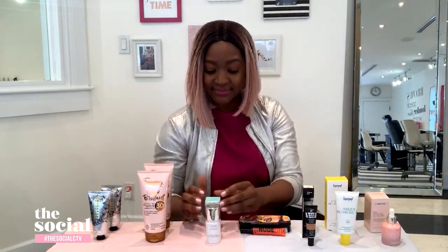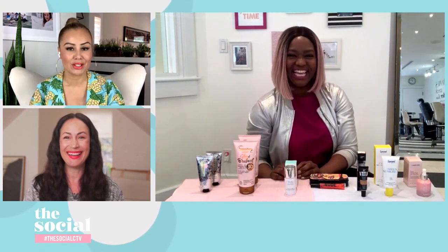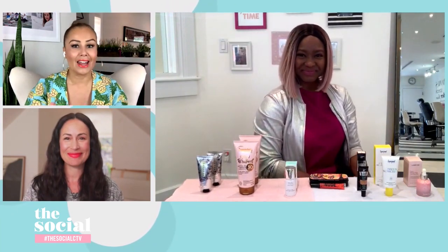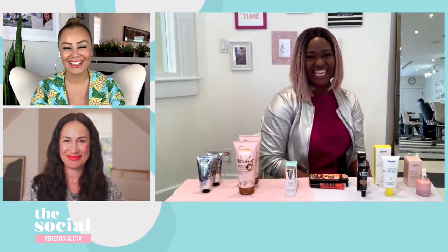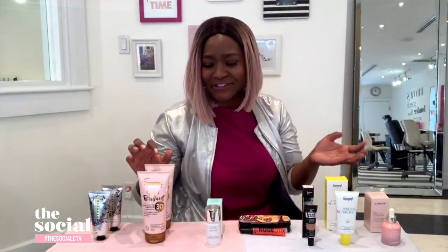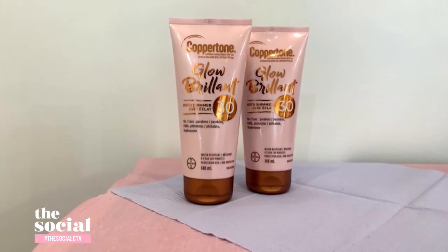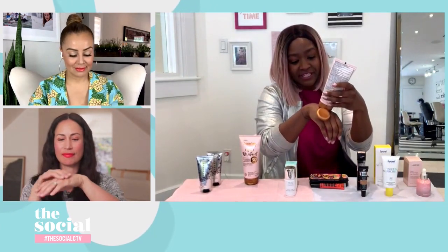Now for something with sun care and glow — a product that highlighter lovers will want to bathe in. Coppertone has launched their new Glow with Shimmer SPF 30, which gives you an all-over bronzy glow while still protecting you from the sun's harmful rays. They're serious about sun protection — it's also available in SPF 50.